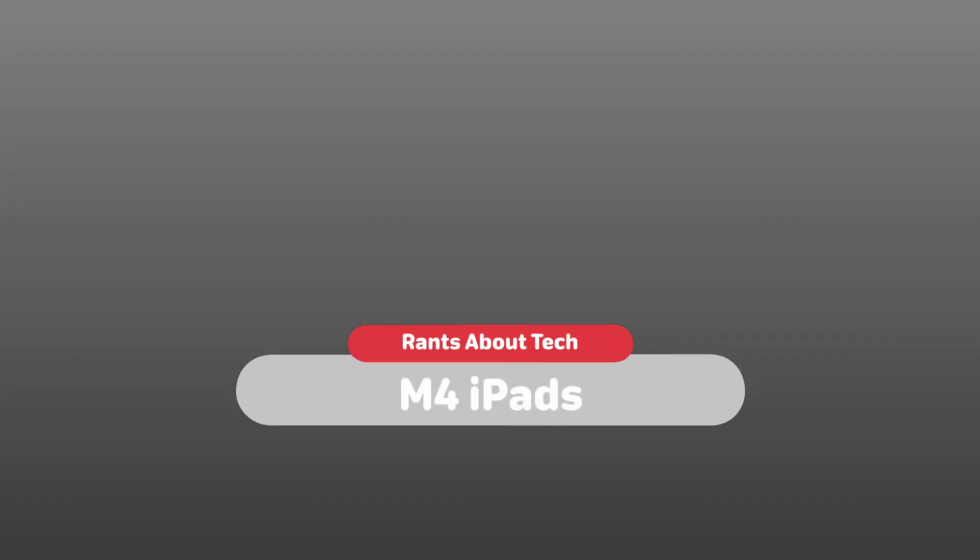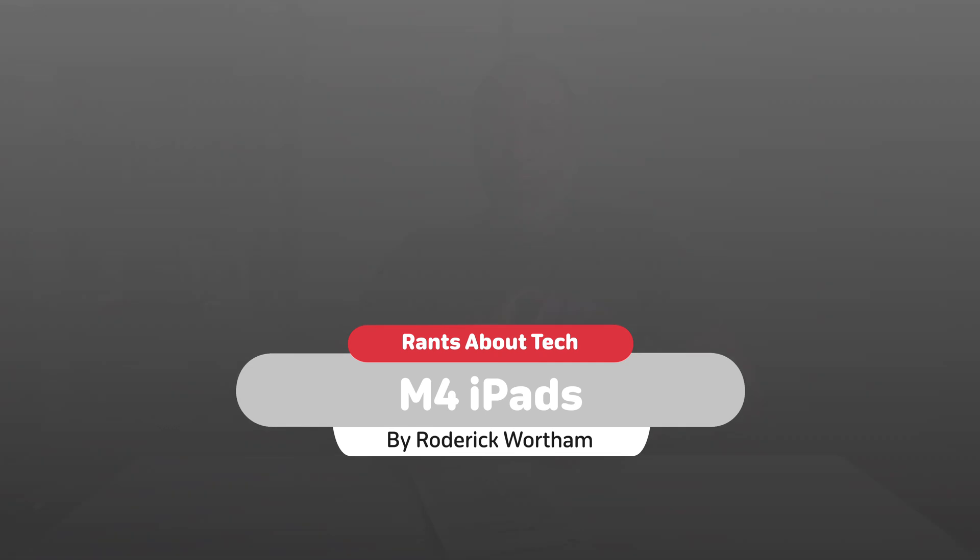On May 7th, Apple had an iPad event where they released new iPads. Initially I wasn't that interested, but lately I've been dealing with a lot of E-Ink tablets, so I took down some information I thought was interesting and found a couple of tidbits online that I thought were interesting as well and just put them all together to share with you today. Welcome back to the channel, Roger for Rants About Tech.